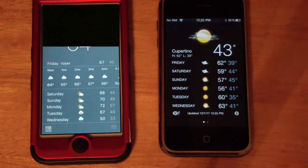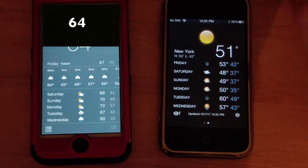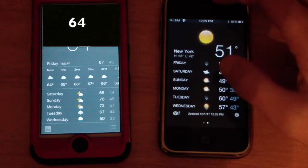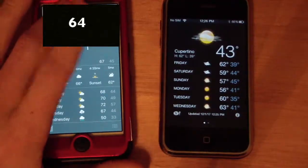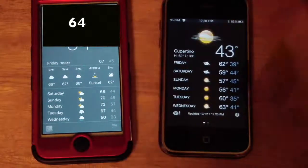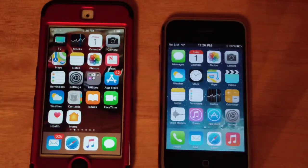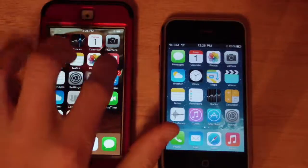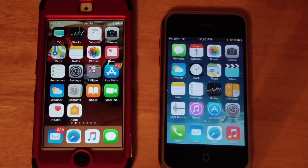Now let's look at the Weather application. The temperatures are completely different because they're set for different locations, but it's actually still very similar. On this one you scroll down to see all the information; on iOS 11 you scroll sideways to see different areas — that's a nice feature. The weather app is very similar to iOS 6, and for what I can tell it works pretty well. One thing I noticed is that this firmware does not have a News app anywhere on the screen.